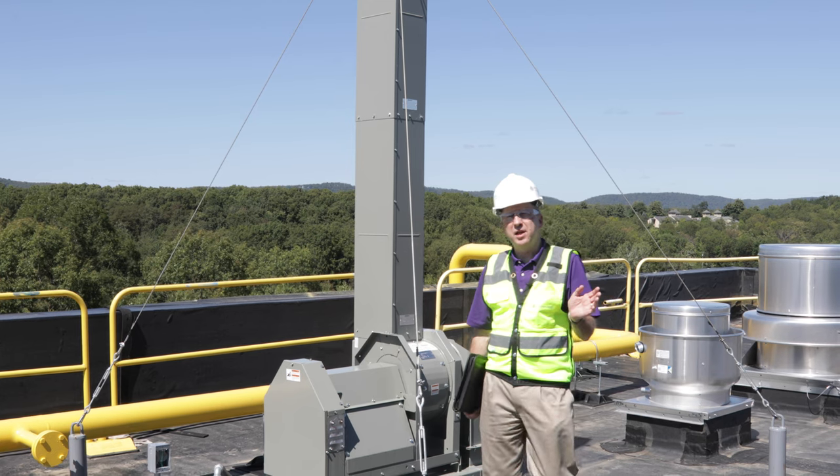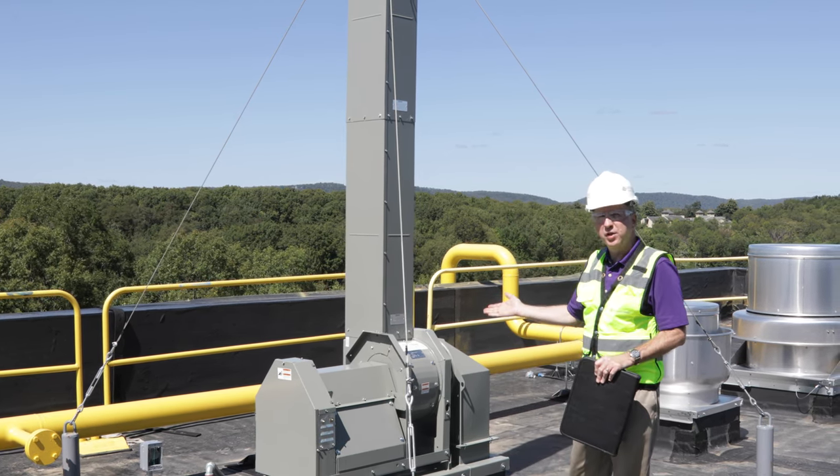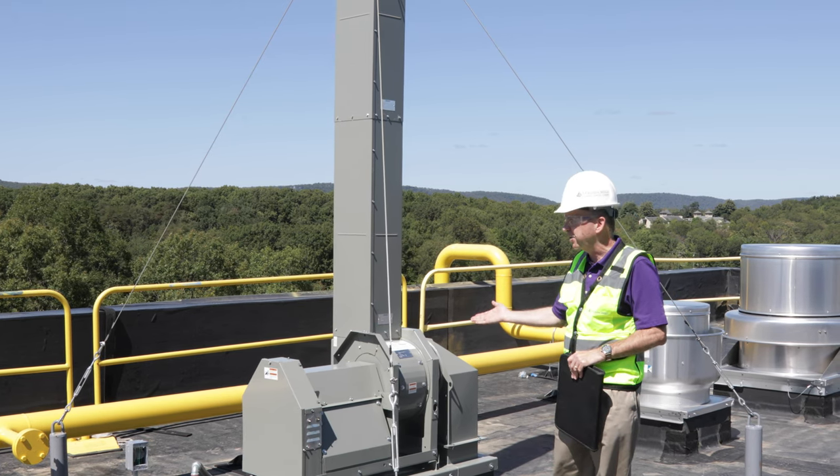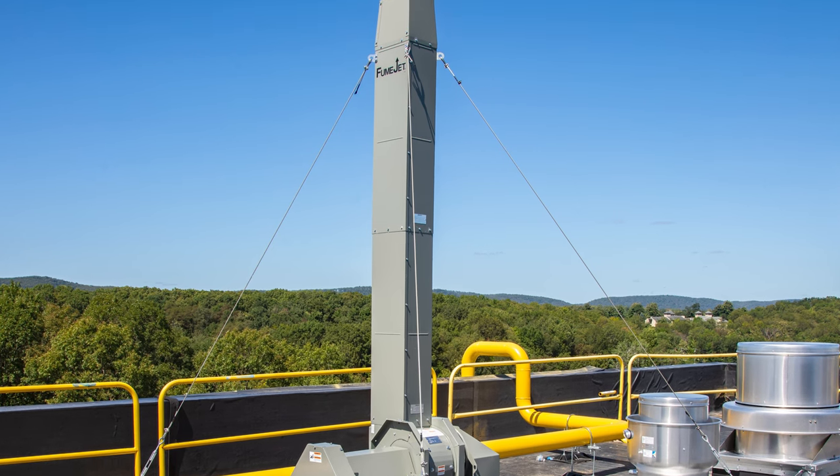We talked about the isolation rooms downstairs. This is one of the exhaust fans that pulls 100% exhaust out of those isolation rooms, with no recirculation back into the building thanks to the high plume exhaust.